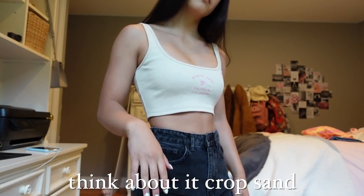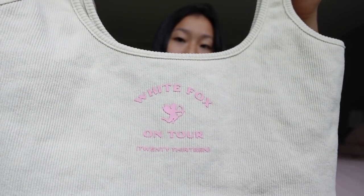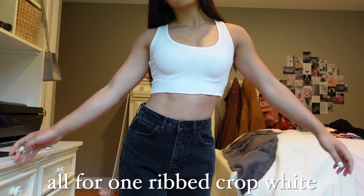Up next we have the Think About It crop in the color sand. This is pretty much the same exact tank top except in a different color and the print on the front is different. This is a super cute and neutral tank top which I feel like would look really great with any type of bottom. Once again, this tank top is just super high quality material and I'm just so obsessed with it.